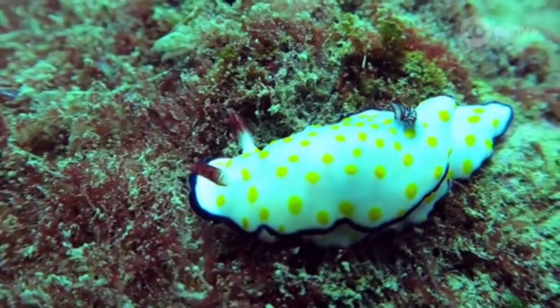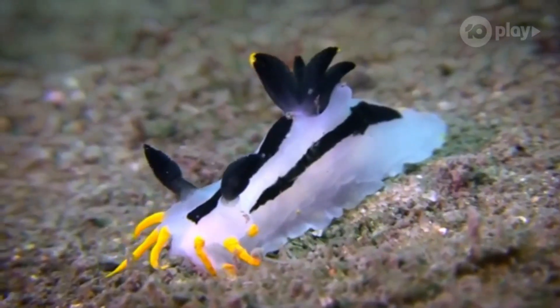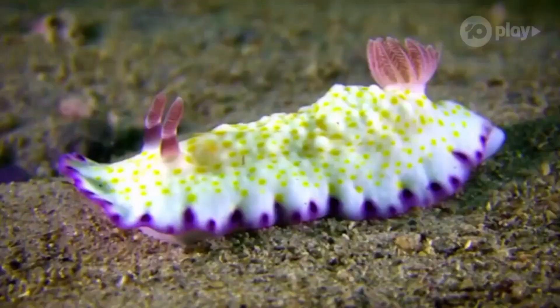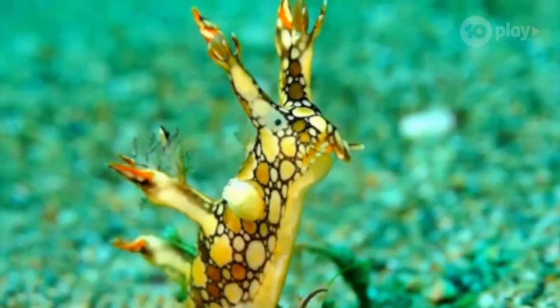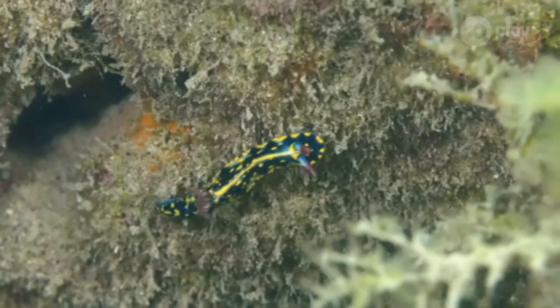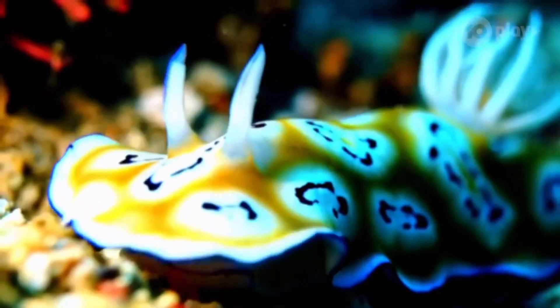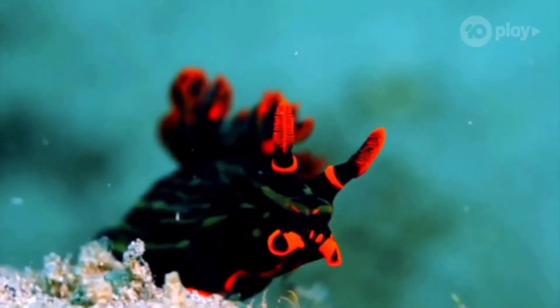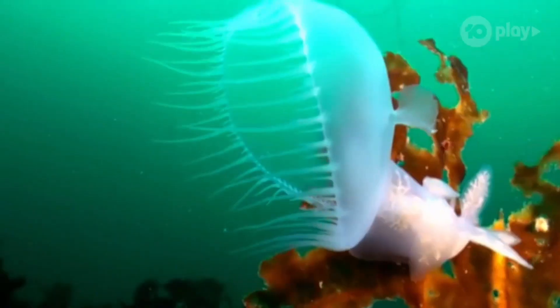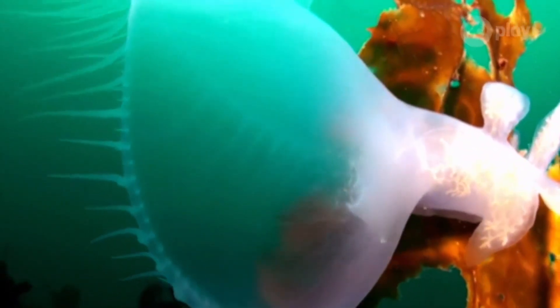But it's not colour that's their most impressive adaptive quality — it's their incredible ability as thieves. Nudibranchs derive their amazing colours and toxins from their prey. Scientists aren't sure how, but they can consume the toxins without being affected by them and then store them as a defence mechanism. Some species are even able to eat stinging jellyfish and absorb their stingers into their own skin for use as their own armour.